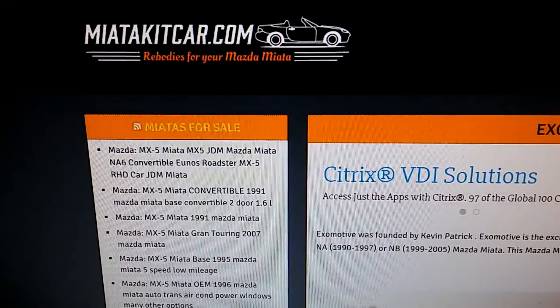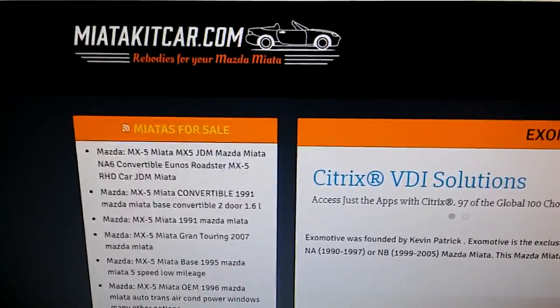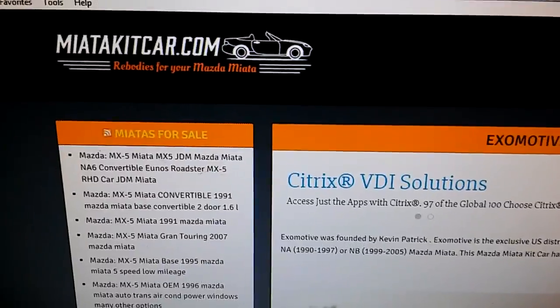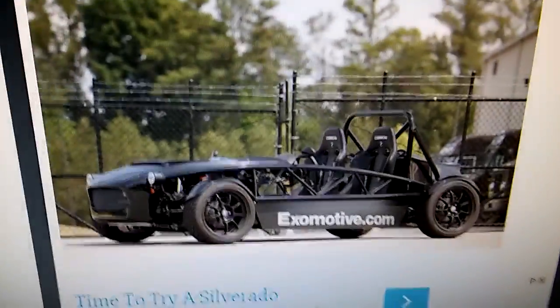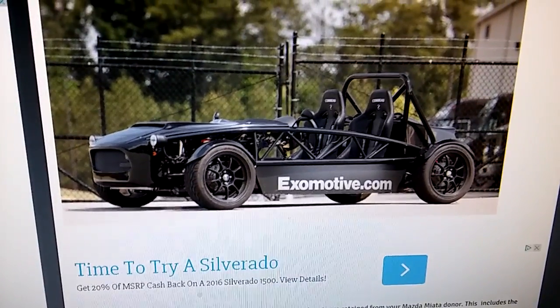I've always liked them. I've been thinking about getting one. And then I stumbled across one of these. Look at that — it's cheap, and it's cheap to do.